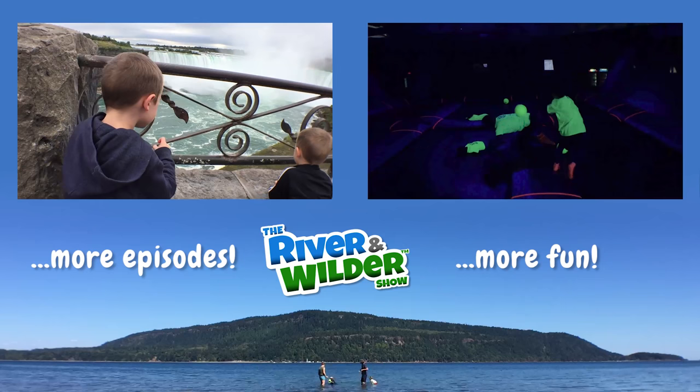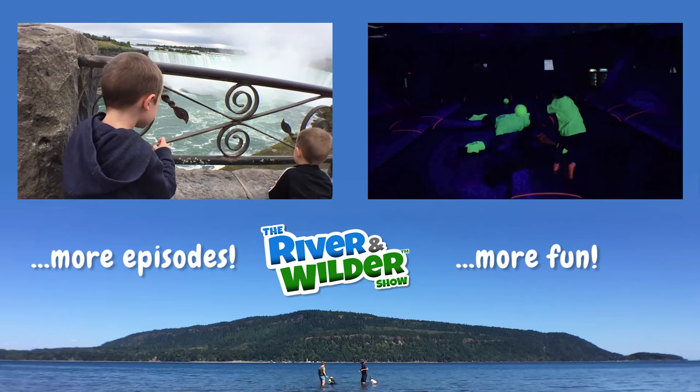Don't go yet! Click on one of these episodes to keep watching, or click our logo to subscribe. If you're watching this on the YouTube Kids app, you might have to search for our videos by typing River and Wilder. See you in the next video!